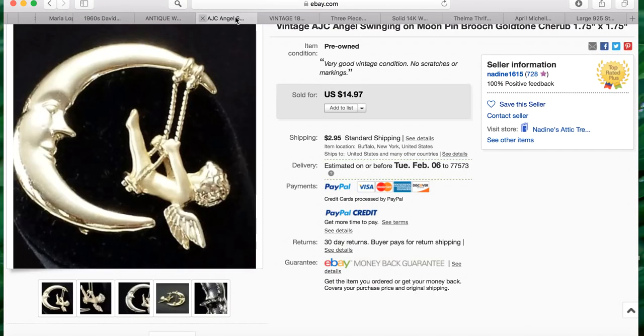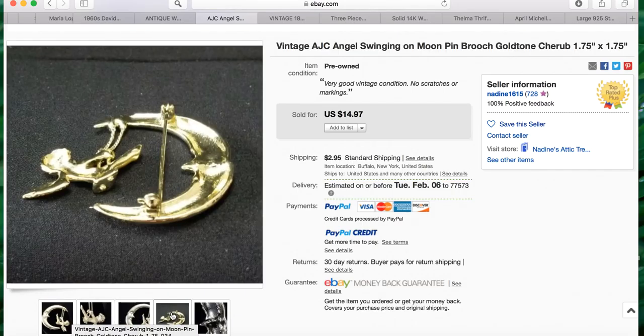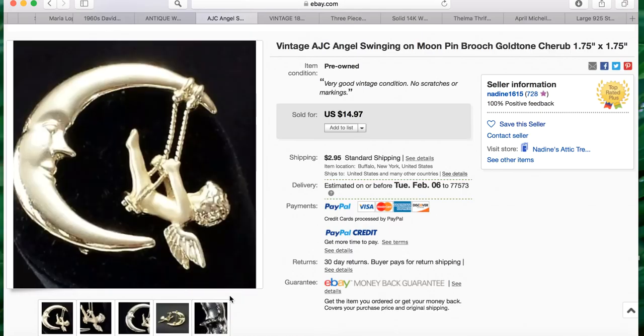Our next sale is from Nadine. She found this brooch inside a jewelry jar — probably paid about a quarter — and it sold for $14.97 plus $2.95 shipping. Her title reads: vintage AJC angel swinging on moon pin brooch gold tone cherub. She's got great pictures; the gold looks really nice on the black background with a close-up of the signature. AJC is definitely one to look out for — I usually sell my AJC pins for about fifteen dollars, and those ten and fifteen dollar sales add up quickly.